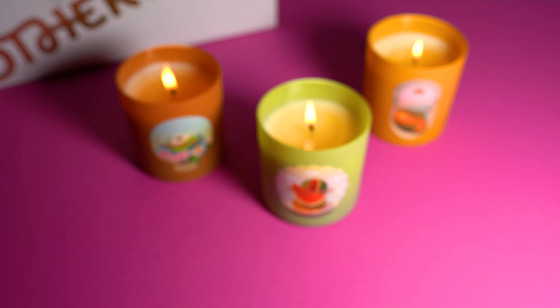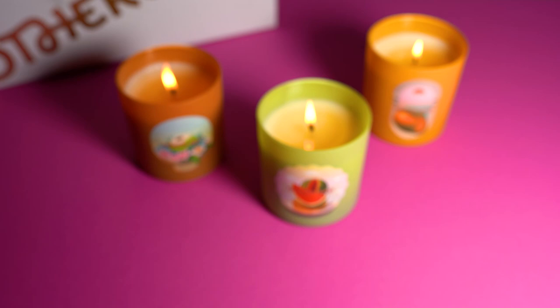Slowly but surely I'm coming around to more gourmand candles, and these candles from Otherland are really helping with that. I'm still not sure about overly sweet gourmands like salted caramel and cotton candy — I don't think I'm ready for that just yet. Let me know if you tried any candles from Otherland's new Beach Club collection and which is your favorite. I'm also really curious to know about that Match Point scent that's supposed to smell like tennis balls — let me know if you tried it.